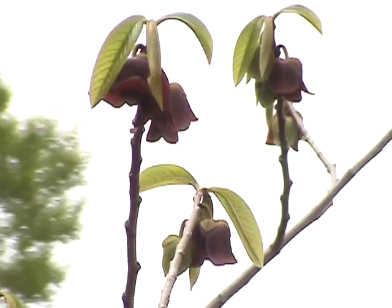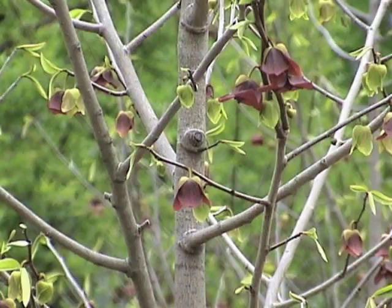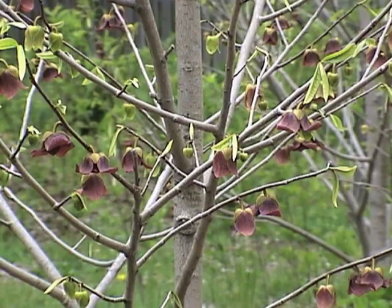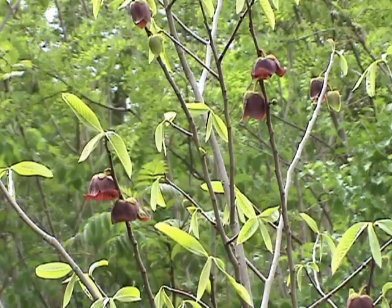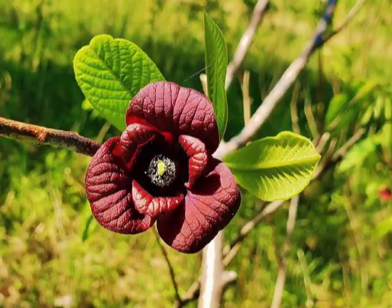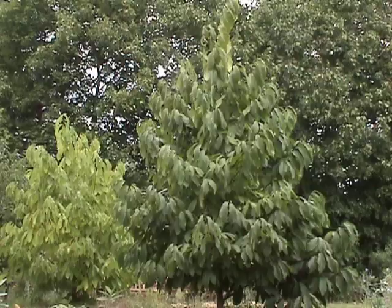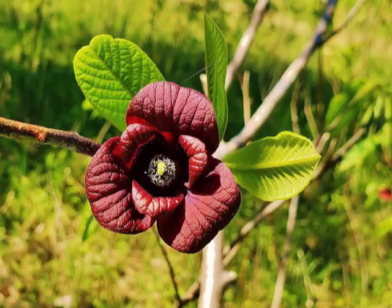Some say their strong fragrance resembles rotting meat, which is a beacon for flies and beetles who act as their prime pollinators. Flowers have both male and female parts. The female pistils mature before the male stamens. By the time the male is ready to pollinate, the female has gone by, so males need to go to a different tree to find females. It's necessary to have several trees nearby so cross-pollination can occur.